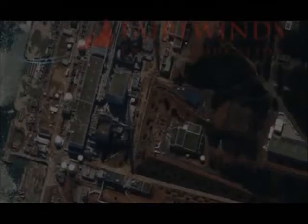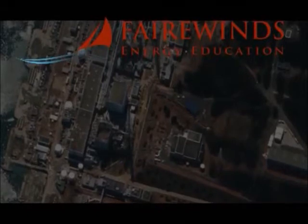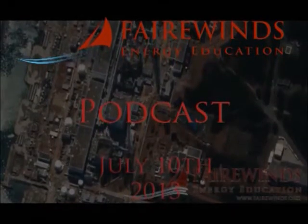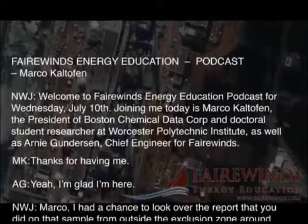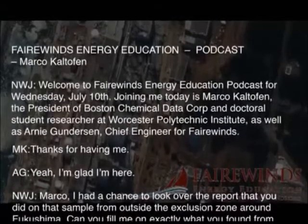Welcome to the Fairwinds Energy Education Podcast for Wednesday, July 10th. Today's podcast is accompanied by a video transcript as our recording quality does vary somewhat. My name is Nathaniel White-Joyal. Joining me today is Marco Kaltofen, president of Boston Chemical Data Corp and doctoral student researcher at Worcester Polytech Institute, as well as Arne Gunderson, chief engineer for Fairwinds.